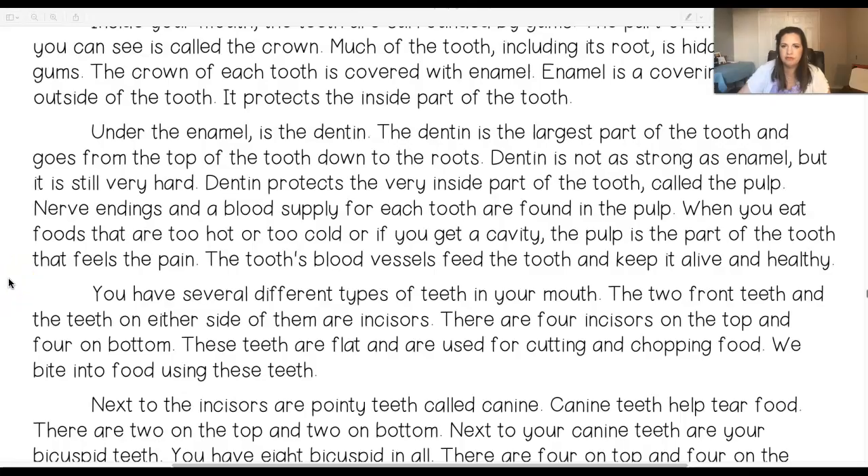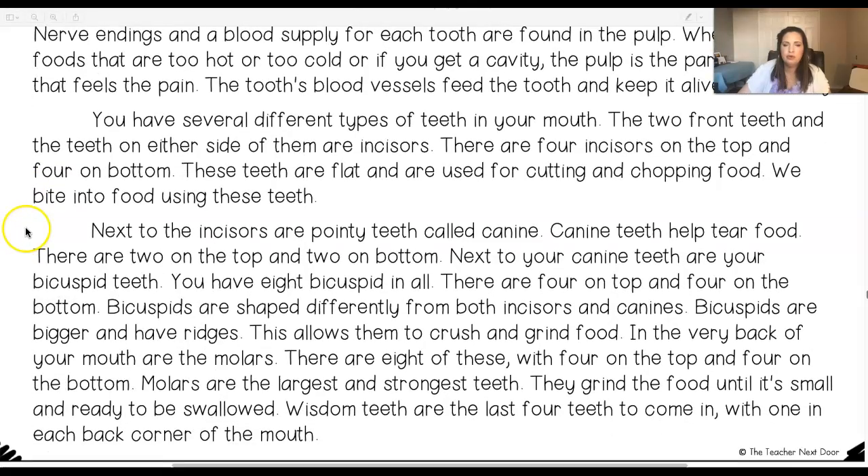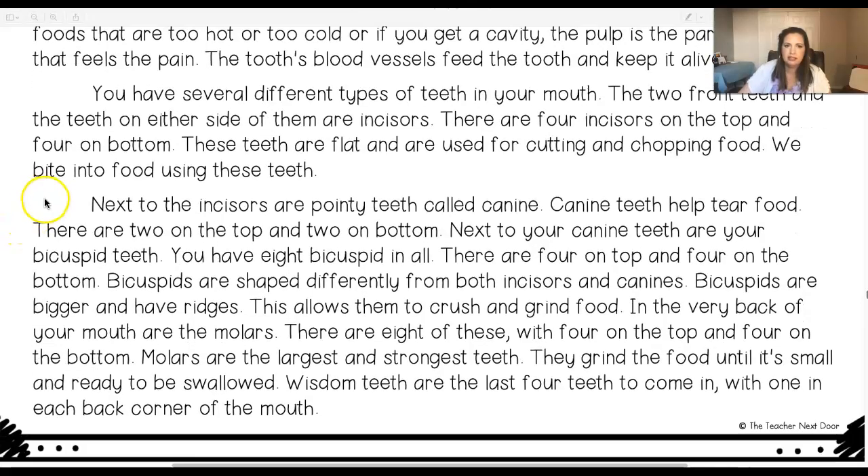The tooth's blood vessels feed the tooth and keep it alive and healthy. You have several different types of teeth in your mouth. The two front teeth and the teeth on either side of them are incisors. There are four incisors on the top and four on bottom. These teeth are flat and are used for cutting and chopping food. We bite into food using these teeth.